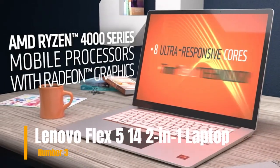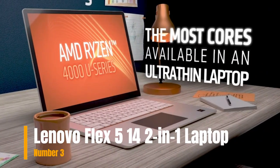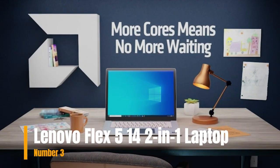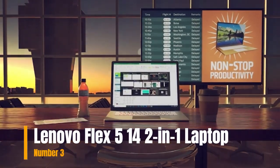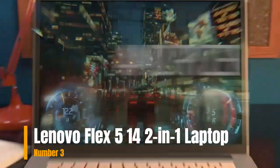Number 3: Lenovo Flex 514. The Lenovo Flex 514 2-in-1 Laptop features a 14.0-inch FHD touch display and is powered by the AMD Ryzen 5 4500U. Thin, light, and stylish, this 2-in-1 laptop weighs just 3.64 pounds and is only 0.82 inches thick.